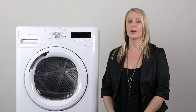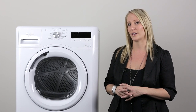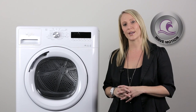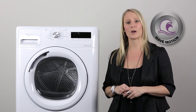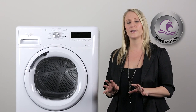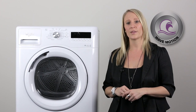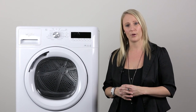Now let me explain to you a similar technology that the Stellar washer incorporates — the Wave Motion Technology. This unique technology moves the drum in a wave motion, ensuring a perfect distribution of the load without creating a balling effect of the clothes during the drying process.